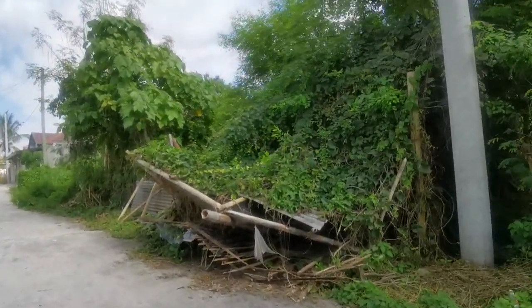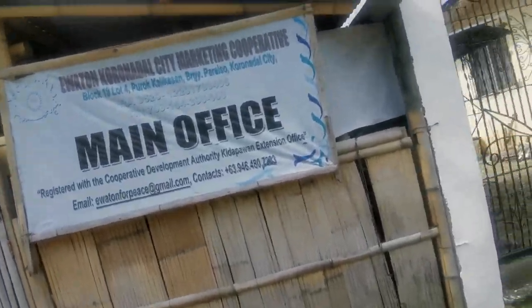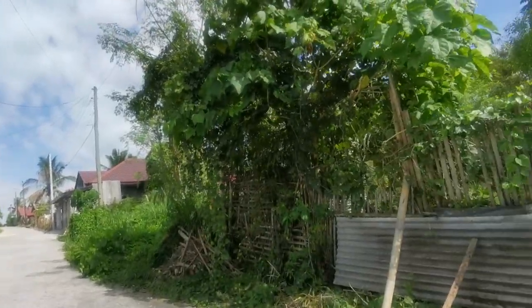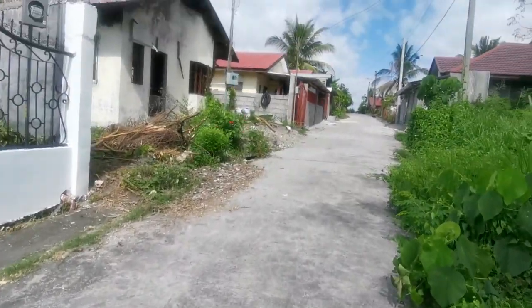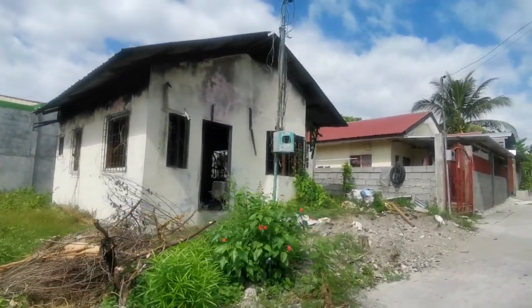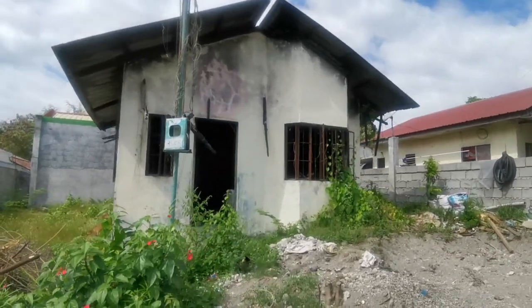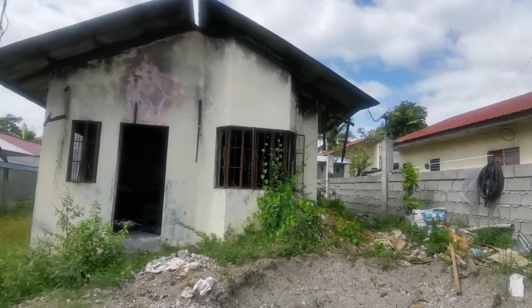This is the main office — looks like a bank. There's another abandoned house over there and it looks like it was burned off.